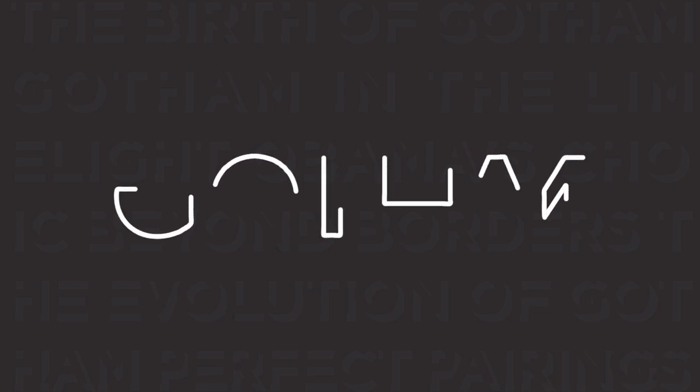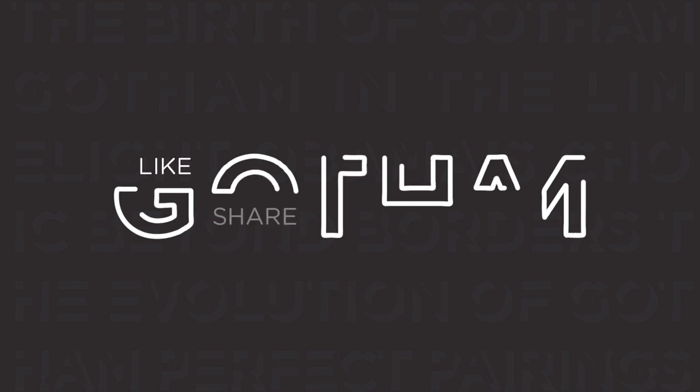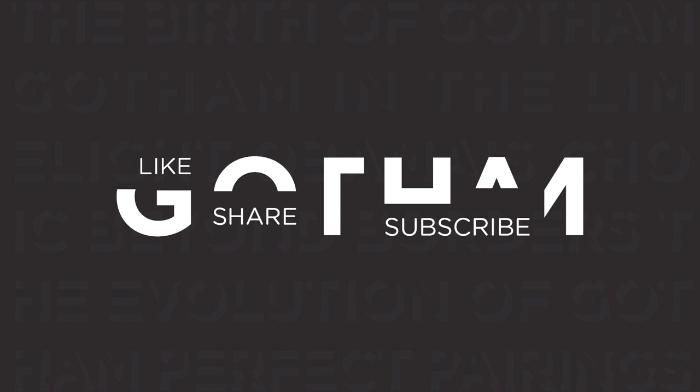And there you have it — the incredible journey of Gotham font, a visual storyteller that has shaped our world. If you enjoyed this exploration, don't forget to like, share, and subscribe. Let's keep the conversation going.